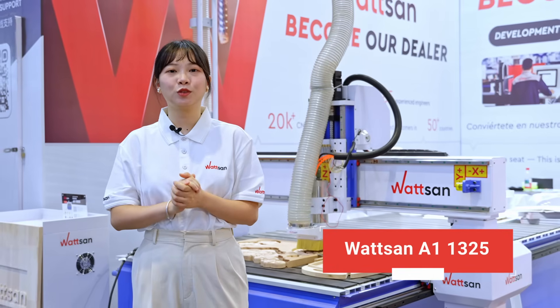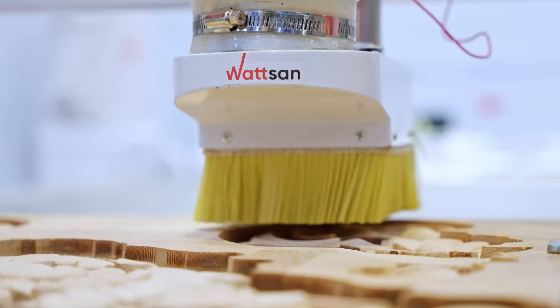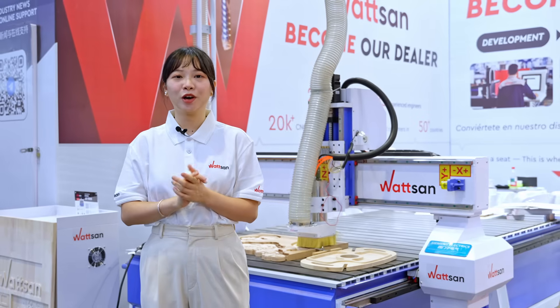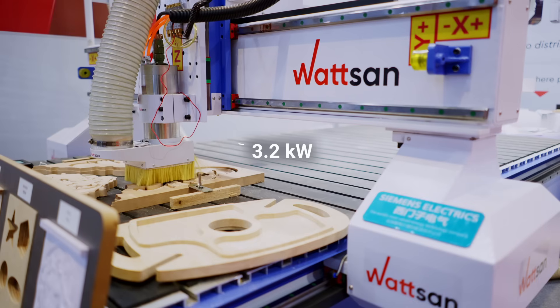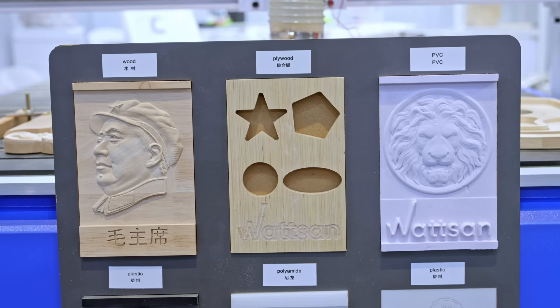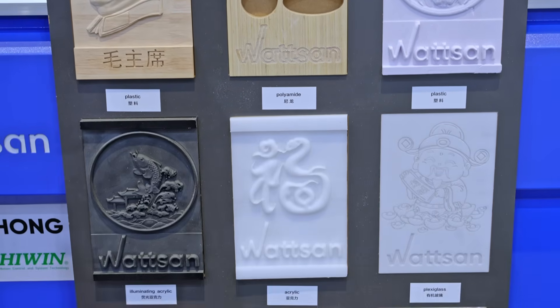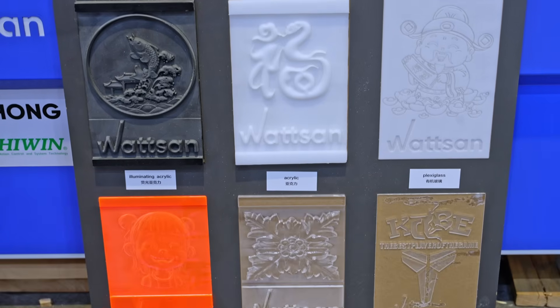Next is the 132581, a large professional CNC router. For this exhibition, we showcase a model with a T-slot table and a powerful 3.2 kW spindle. It can process more standard workpiece sizes and a wide variety of materials like wood, MDF, acrylic, PVC, aluminum, and more.